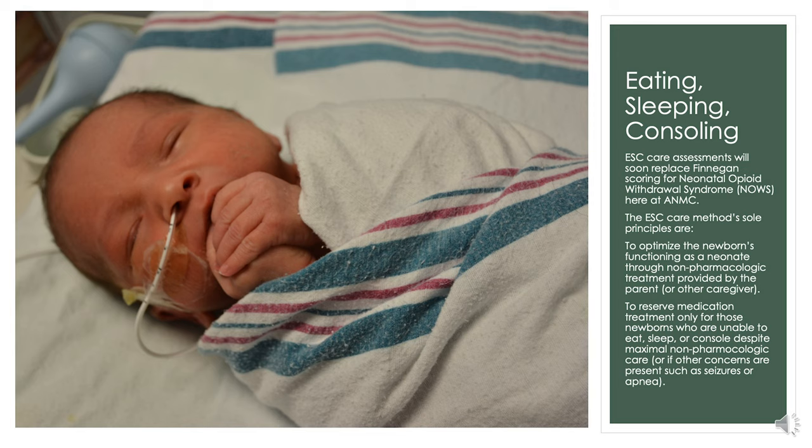The ESC care method is trending nationwide as the new standard. It's different from Finnegan because it's not based on a numerical score, but rather on the function of the newborn, especially in regards to how well the infant is eating, sleeping, and consoling.